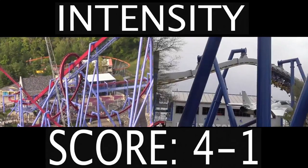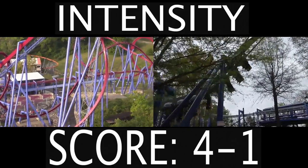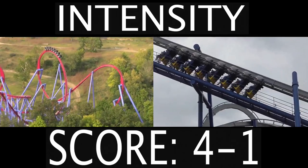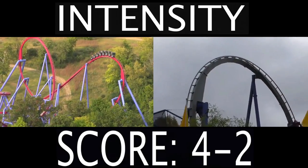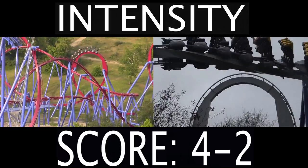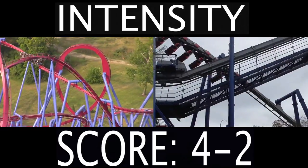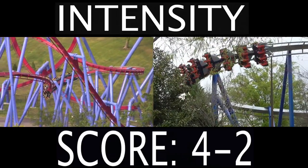Next we have the intensity category, and like the inversions, I also struggled with this one. Both of these are good with the intensity — they both provide intense rides. But even though both of them were intense, I'm giving this one to Afterburn. I'm not sure why, but for some reason I found Afterburn to be more intense than Banshee. My theory is that Banshee is more spread out from one element to the next, and Afterburn is more bam, bam, bam — one element after another. So I think that's why Afterburn is a bit more intense, at least in my opinion.